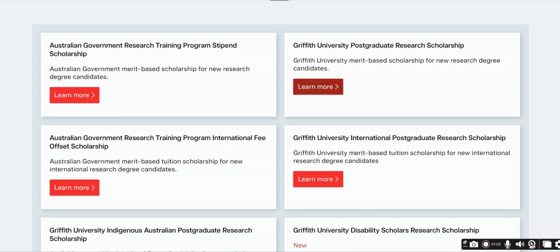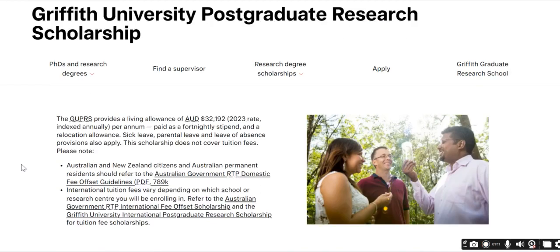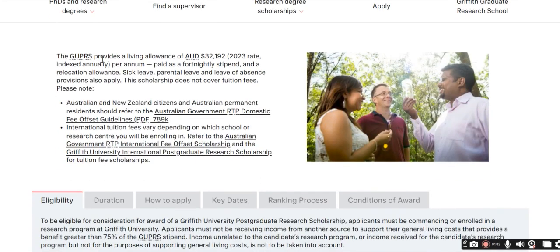For example, the Griffith University Postgraduate Research Scholarship (GUPRS) provides a living allowance of approximately thirty-two thousand Australian dollars per year, paid as a fortnightly stipend. Relocation allowances, parental leave, and leave of absence provisions also apply. However, this scholarship does not cover tuition fees.